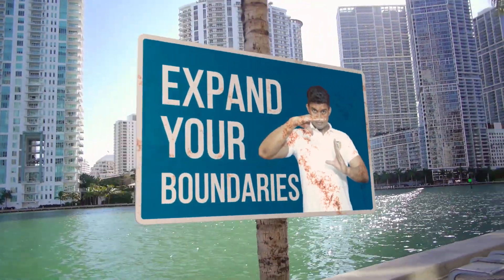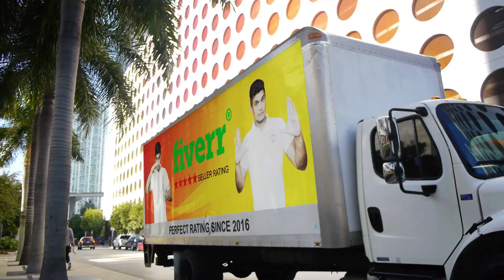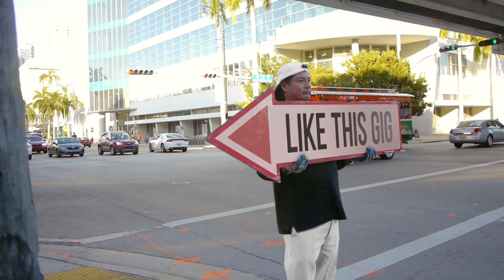Expand your boundaries any way you want. Endless possibilities to build your brand starting at just $5. Like this gig and contact us today.